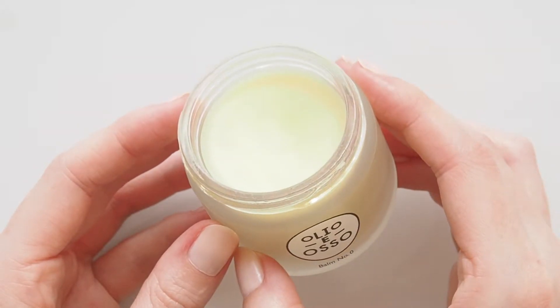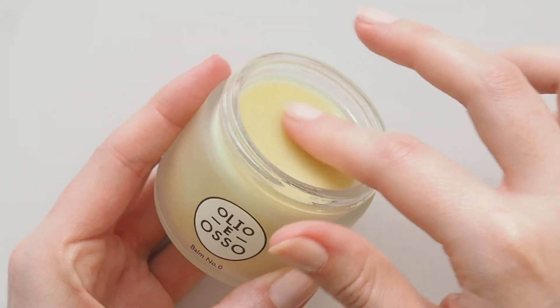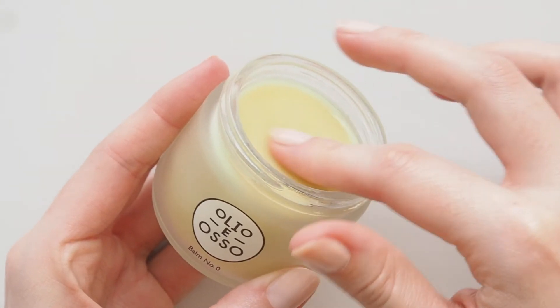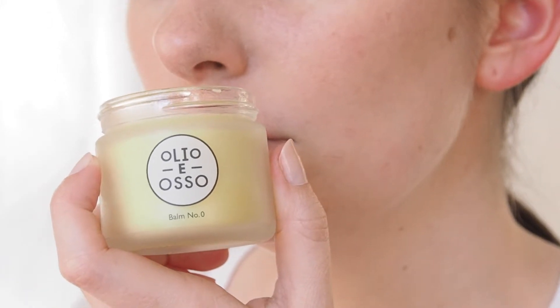Brand new balm jars can sometimes form a natural, stiffer protective top from the cooling process. Simply work your fingers on the surface to expose the softer emollient balm below. Stop and take a moment to soak up its comforting eucalyptus scent.